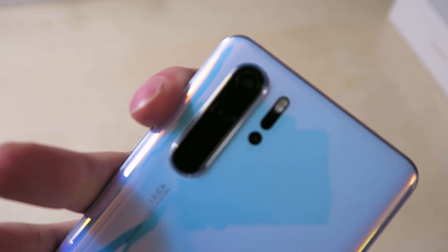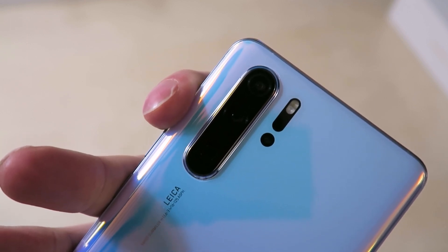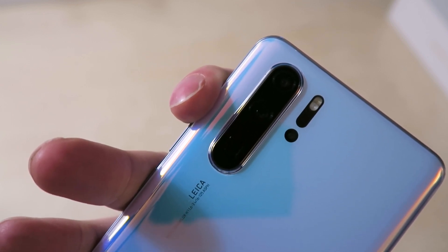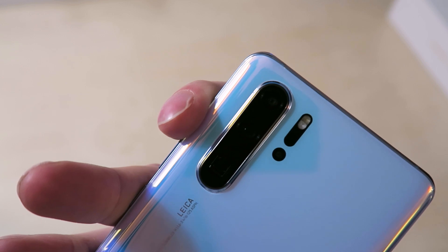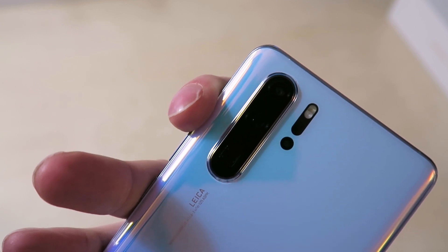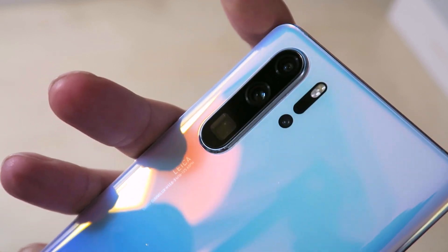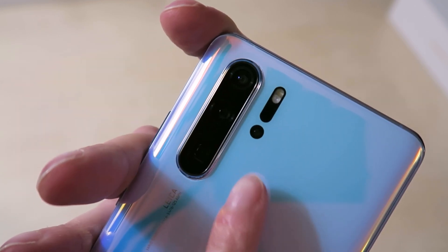On the back we've got a 20-megapixel 16mm wide f/2.2 ultra-wide, a 40-megapixel 27mm f/1.6 main wide-angle lens with very shallow depth of field, and an 8-megapixel 5x telephoto at f/3.4. With their 50x digital zoom, that gives you an equivalent of over 1300mm focal range, which is ludicrous. The zoom examples they've shown are absolutely ridiculous. There's also a depth sensor and a flash.